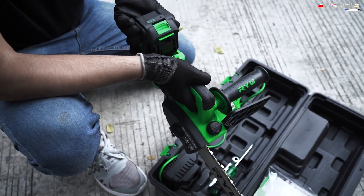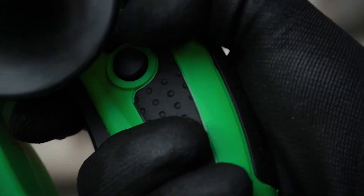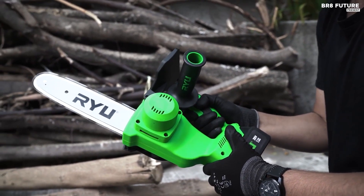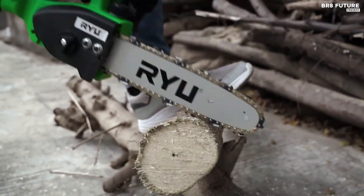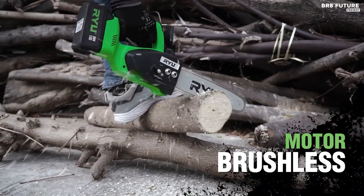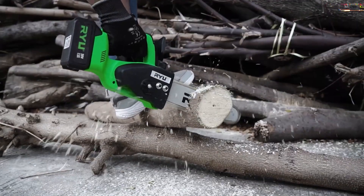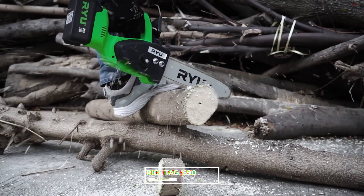The RYU Cordless Chainsaw is equipped with a cutting-edge brushless motor that requires minimal maintenance while delivering optimal power. Because it produces no fumes, it's perfect for indoor use and outdoor environments alike. Invest in the RYU Cordless Chainsaw RCCH-10 for a tool that's both practical and powerful — at an affordable price point of just $90.